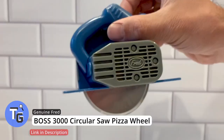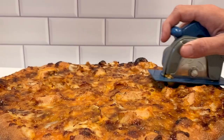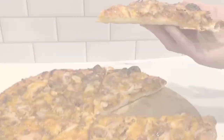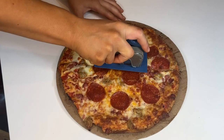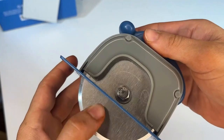Check out this pizza slicer shaped like a circular saw. Genuine Fred's Boss 3000 circular saw pizza wheel is a fun and functional pizza slicer that makes slicing pizza fun. Look like a carpenter while slicing your pizza. A great gift idea and easy to clean. Click on the link below found in the description to get this fun and awesome gadget today.